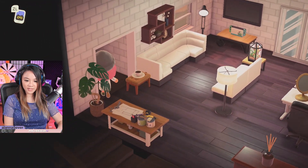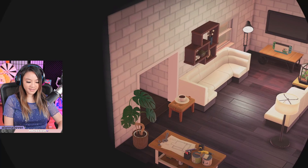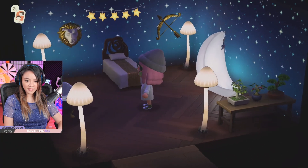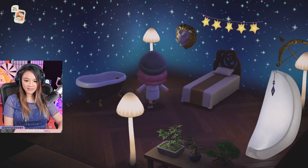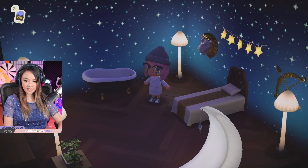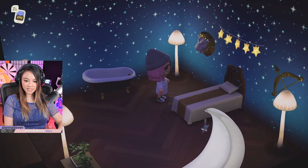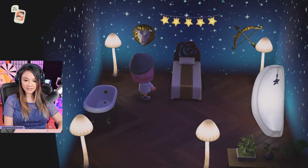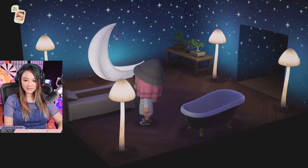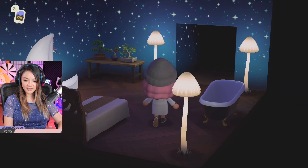Let's go into this room over here on the left. We've got this beautiful room with a lot of Celeste items — we got Luna's bed, mush lamps. Very celestial, galaxy-esque vibes over here. Really relaxing in here.